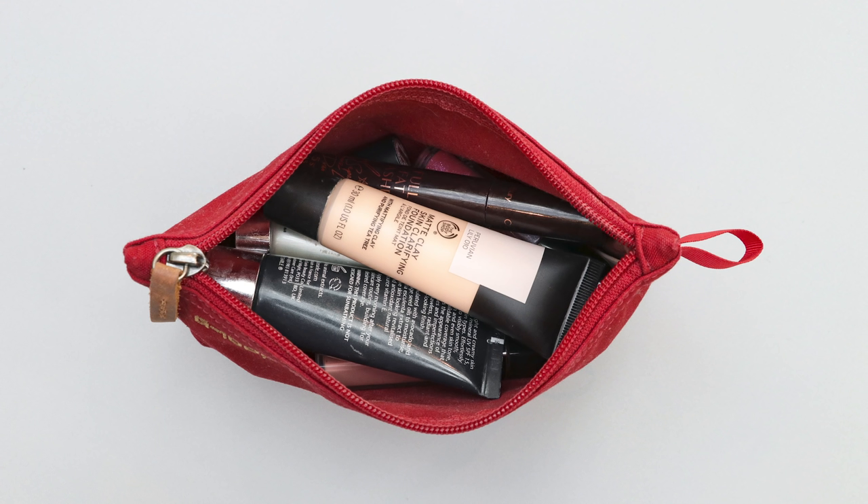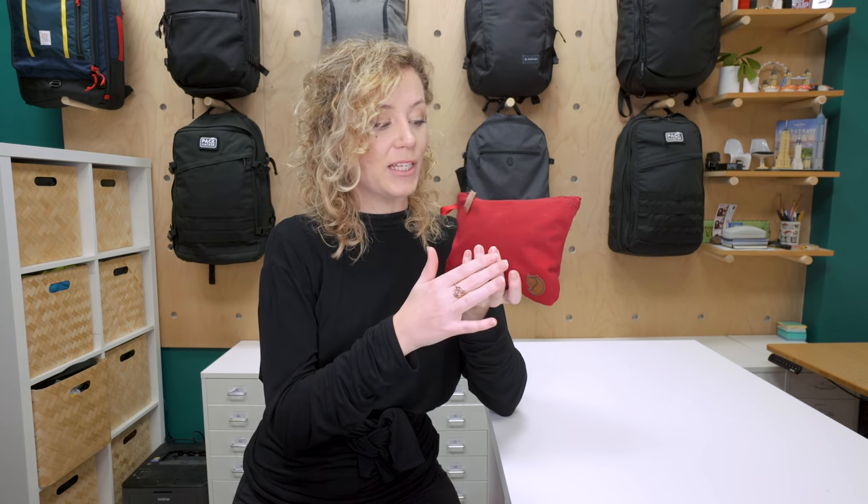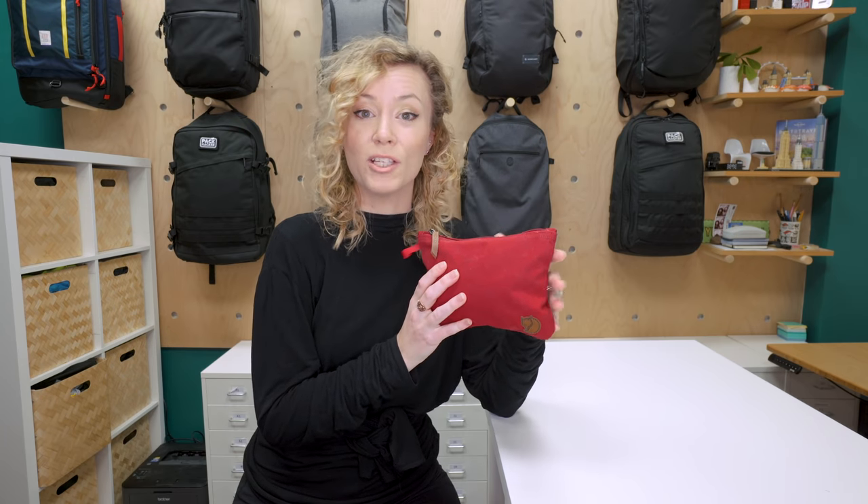Fjallraven suggests also using this as a toiletry pouch, but when we were testing this out, we put our makeup brushes in it and it did stain the material. Now this stain faded over time, but it's just something to be wary of.